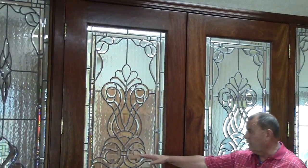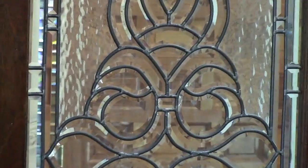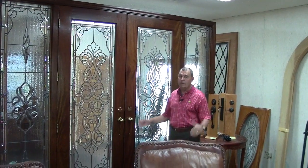It has beveled art glass and water glass. We could change it any way you'd like — that will normally not cost any more money to do.